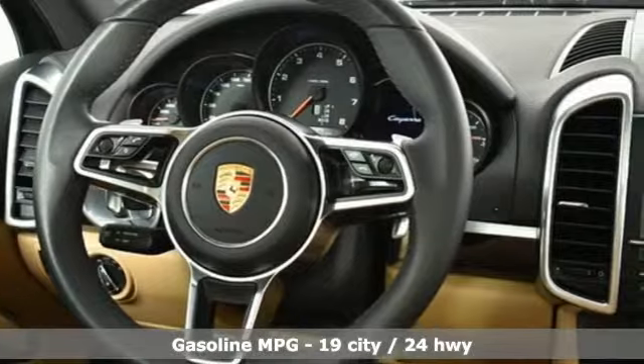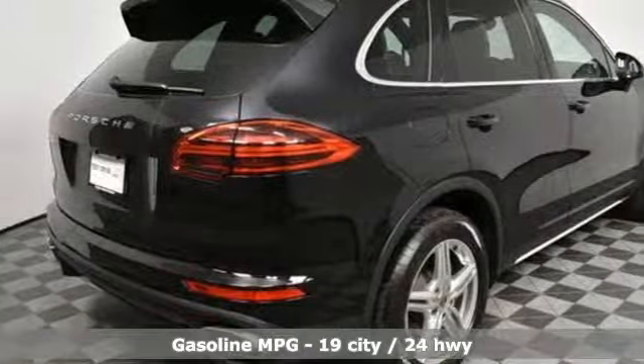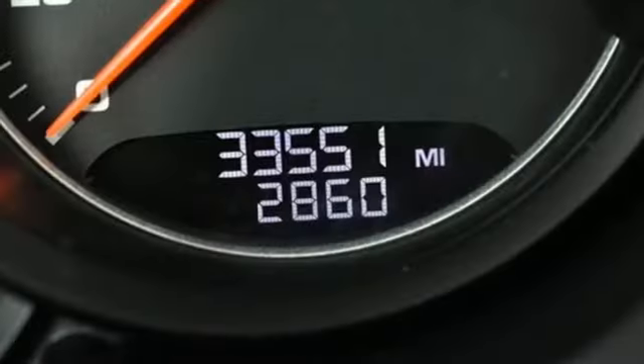Automatic transmission, gas pressurized shocks, external memory control, power heated mirrors, dual zone climate control.